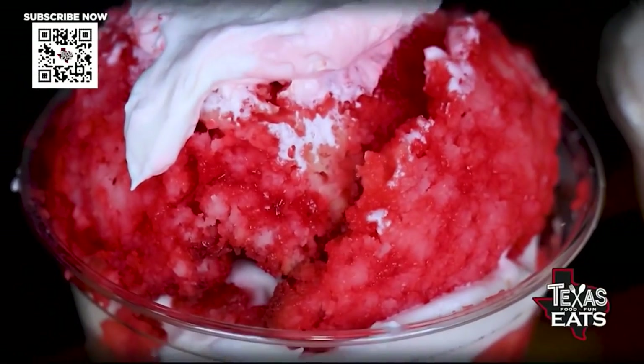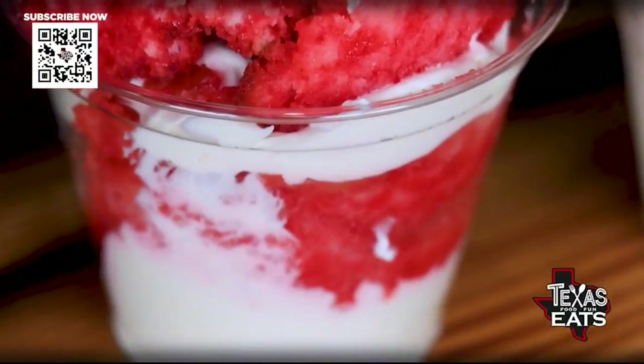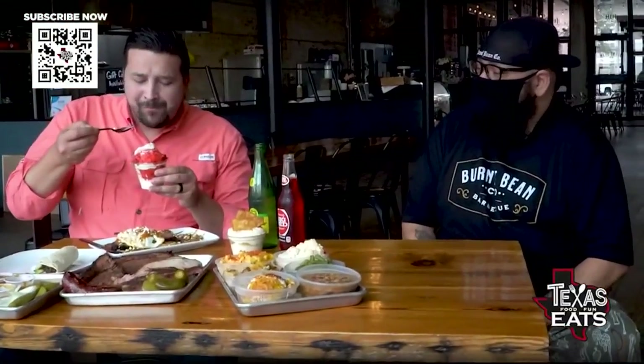Finishing off with dessert — their version of tres leches, but instead of regular leches, they're putting Big Red soda in there. It's just like that bakery church bake feel.